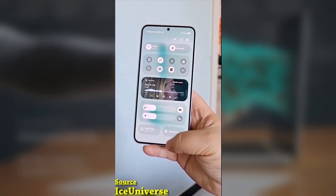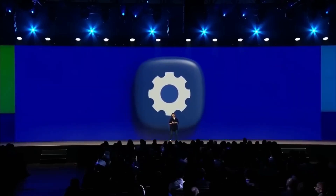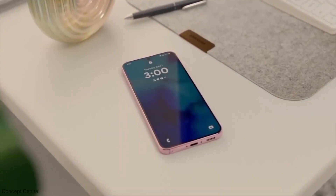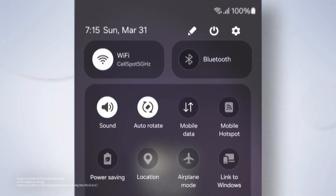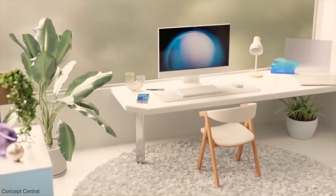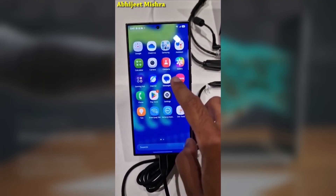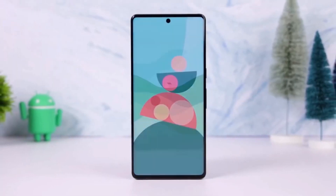Today we got some interesting news about Samsung's upcoming One UI 8 and its development progress. If you've been following Samsung's software updates, you might have noticed that One UI 8 seems to be progressing a lot faster than One UI 7. It looks like Samsung is speeding up development, and we're already seeing signs that the Galaxy S25 is going to be one of the first devices to feature this new software.